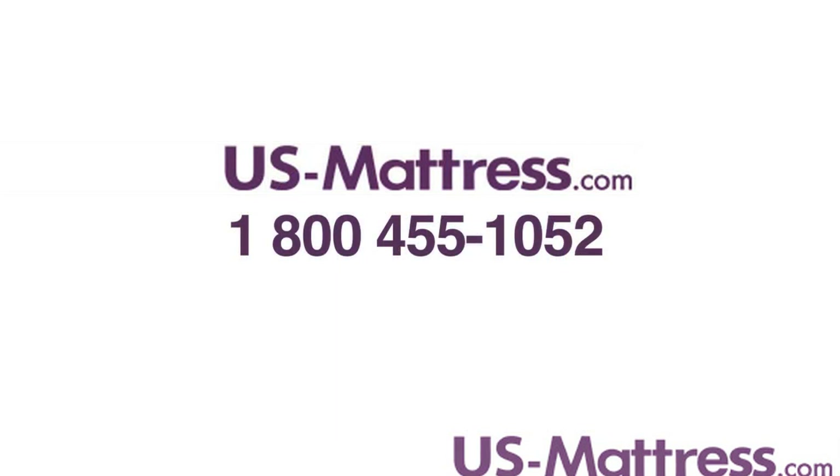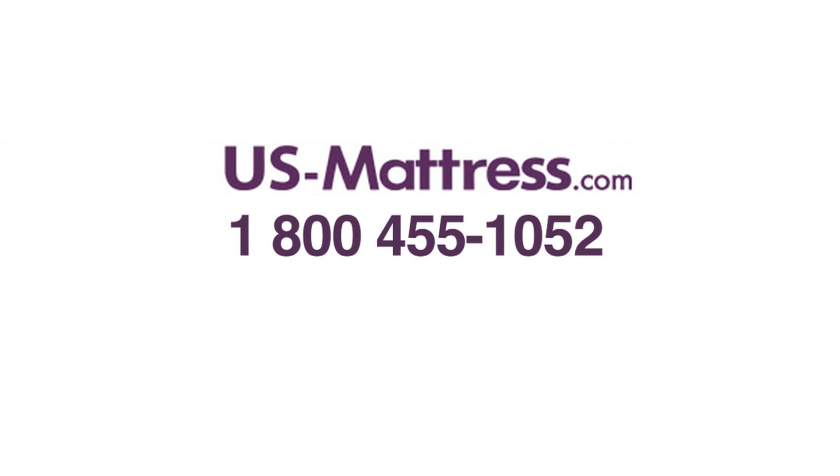Overall, if you're looking for a mattress that has a nice cushion firm feel and you want something that's going to help reduce motion transfer while giving you some of the best comfort materials the industry has to offer, then the Beautyrest Recharge Philippsburg Luxury Firm is a great way to go. If you have any questions, give us a call at 1-800-455-1052.